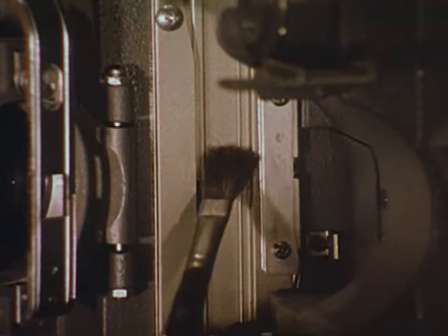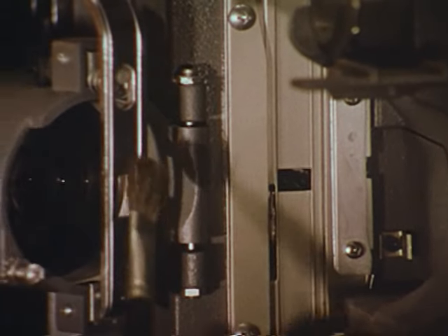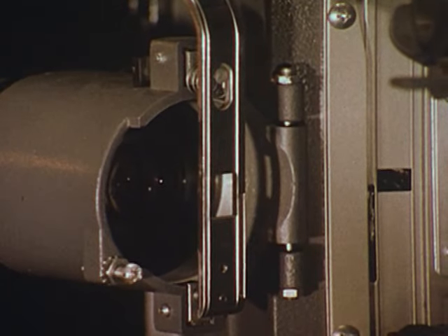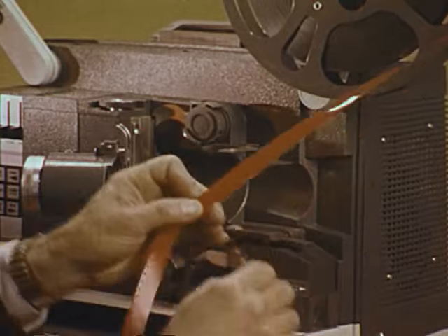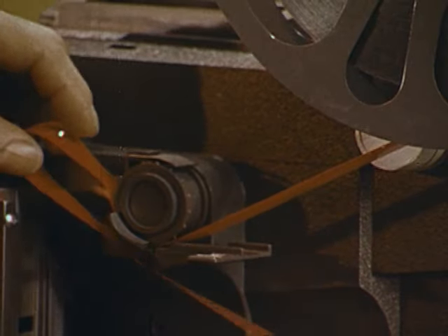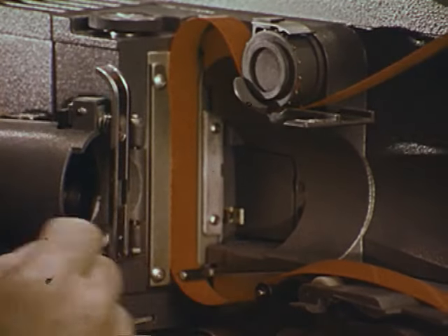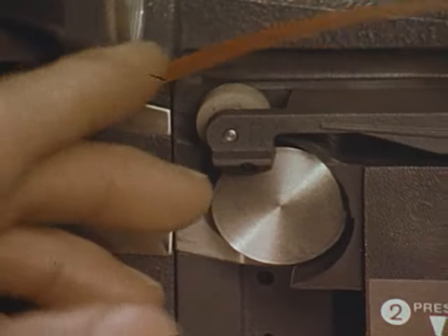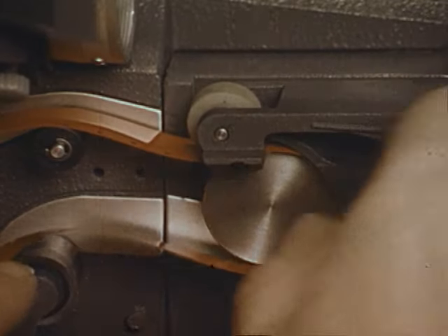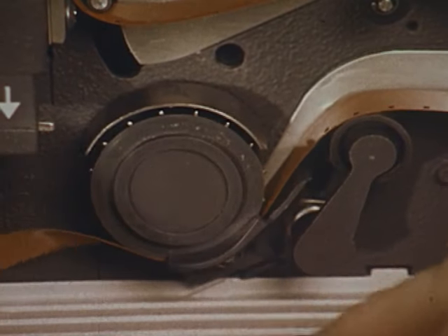There's less film wear in a clean projector, so easy access makes routine cleaning much simpler. With System 16, it's not necessary to remove parts as it is with some slot-loading projectors. If you choose to thread manually, it only takes a few moments. An extra-long aperture plate and guide rails position the film accurately and conveniently. The oversized threading guides are permanently outlined on the projector and easy to follow. Spring-loaded sprocket shoes lock into position securely.